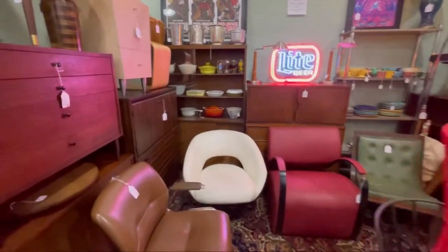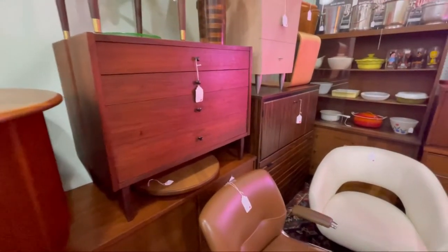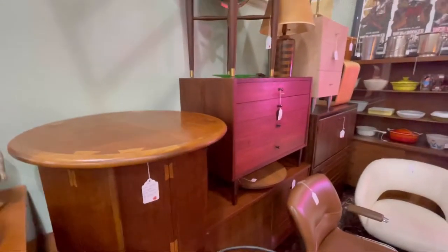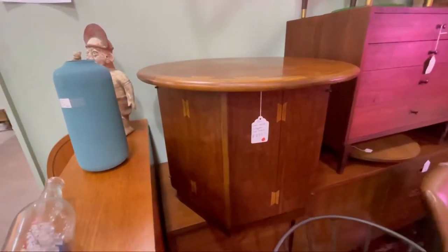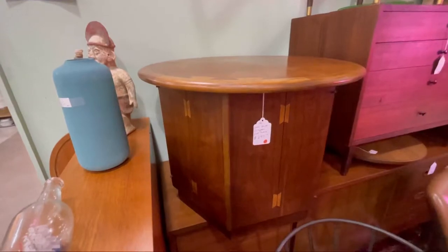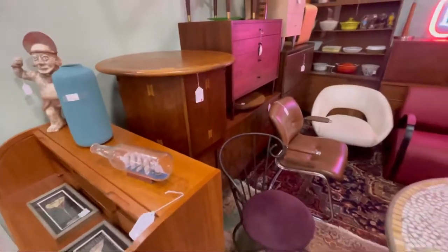I think I just hurt my husband. There's some really great pieces of mid-century stuff in here. I just love — is this Lane? I just sold a coffee table like this, a Lane coffee table, on eBay.